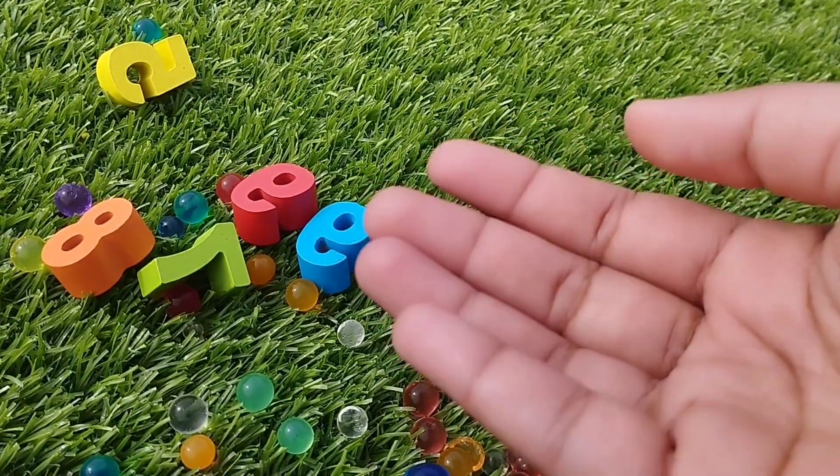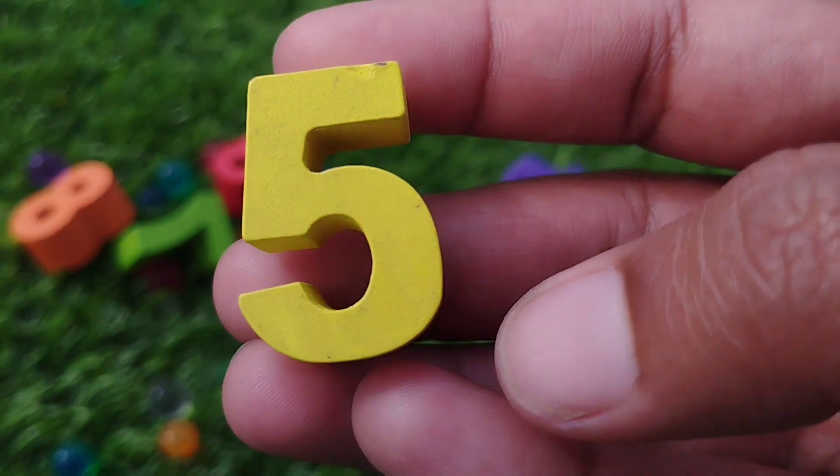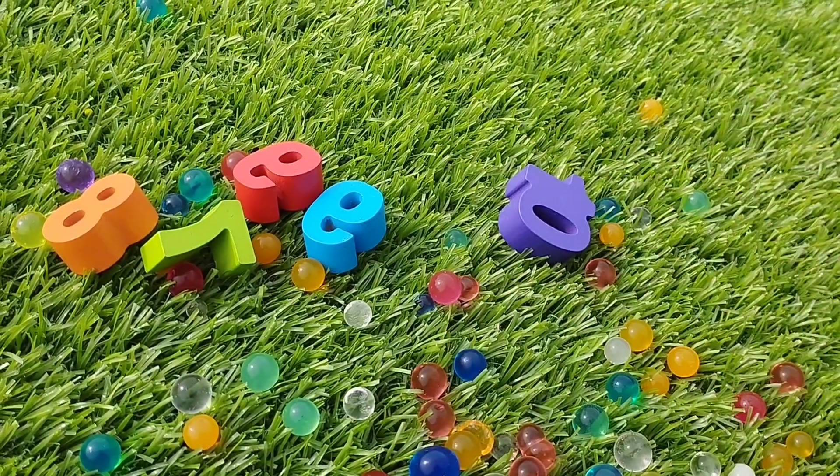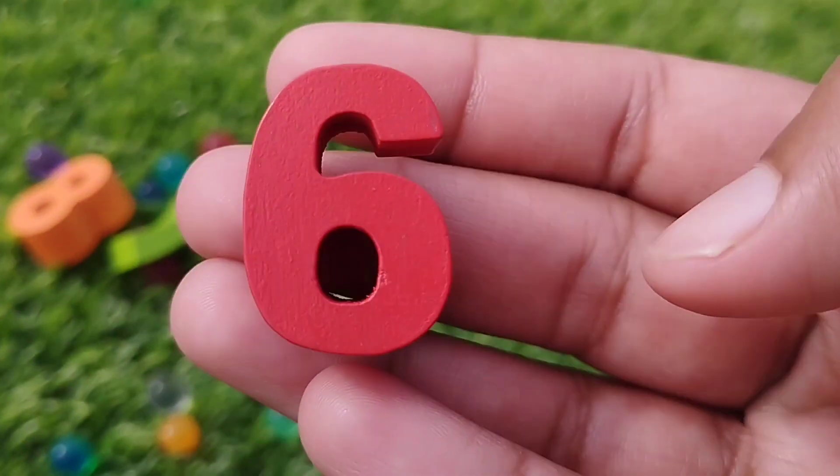The next number is number 5. This is number 5. 5. The next number is number 6.